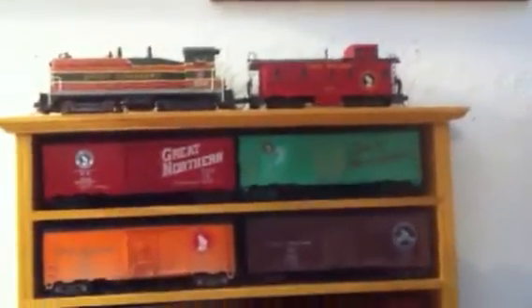There's a little other display I put on the wall. I had so many cars I didn't know what to do with them all — I love the Great Northern Railroad. So I put a little case here with all my Great Northern boxcars in there.